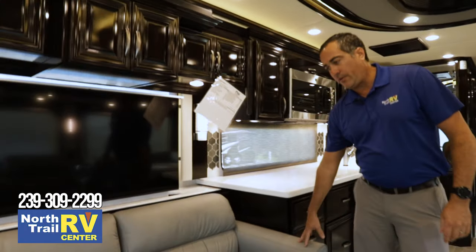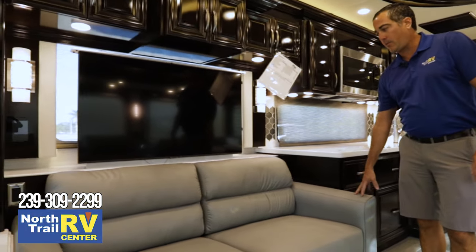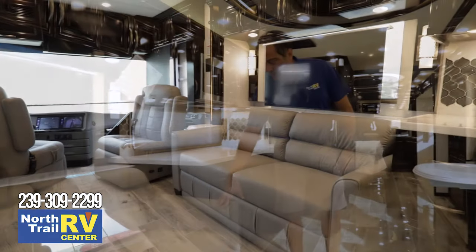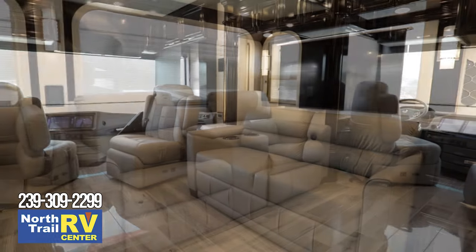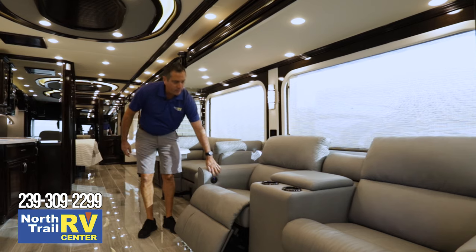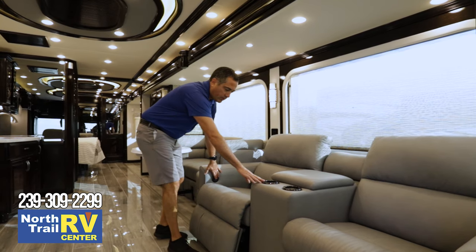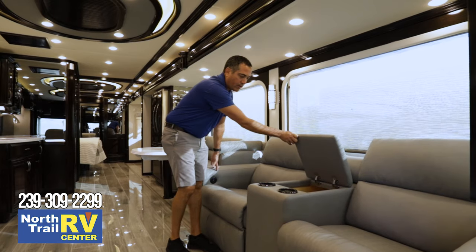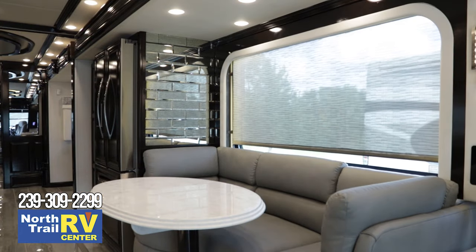The furniture is still Villa furniture with top-grade ultra-leather. This coach was ordered with the dormy sleeper sofa and the theater seating. Theater seating is all electric — it's got USB ports, cup holders, LED lights, pick your colors, and nice storage area inside. There are day and night shades, all automatic.